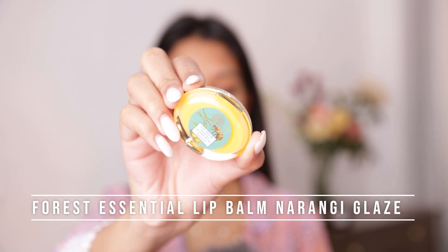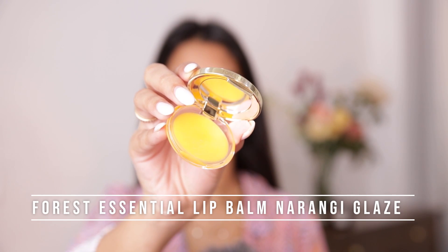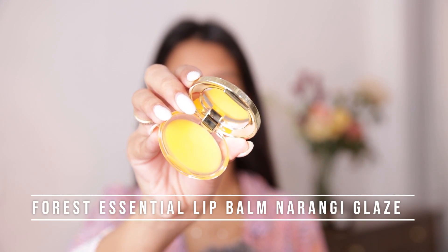The trick of applying a silicone-based primer is to never rub it the way you massage a moisturizer — never do that because it starts crumbling. The best way is to take your primer and press it very gently into your skin. I'll also prep my lips for the lipstick I'll be applying, and for that I'll be using the Forest Essentials lip balm in Narangi Glaze. Forest Essentials is one of my favorite luxe brands to shop on Amazon.